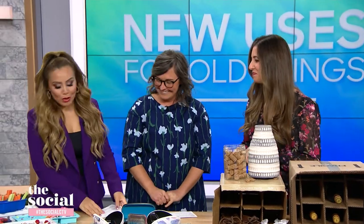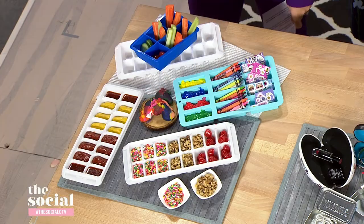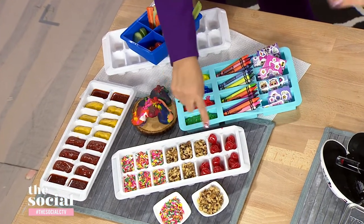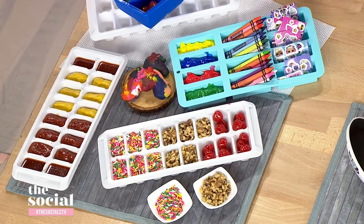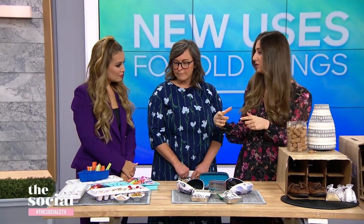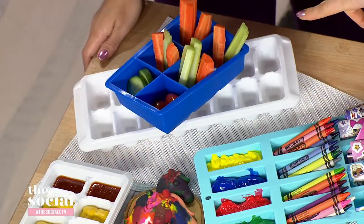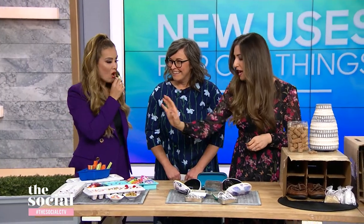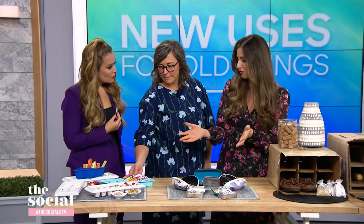We're gonna start with ice cube trays. We can't even call them ice cube trays anymore because there are so many different things we can do with them. If you're having an ice cream social gathering, you can use them to display treats and toppings. Same thing for barbecue season — display your condiments instead of having messy bottles everywhere. You can grab muffin tins to put shredded onion, pickles, and tomatoes for toppings. You can use the larger ones for snack trays for kids. And you can use one to lay out craft supplies when you're having a play date.